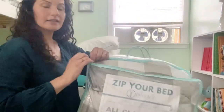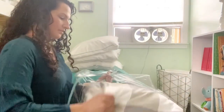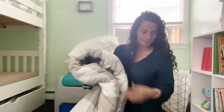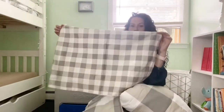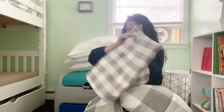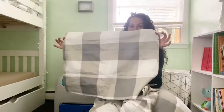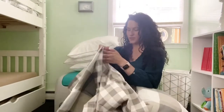Very nice and easy. And look at that, it just comes right out. So you get your Betty, which covers the mattress. You also get a pillowcase that matches, and then you get a sham. Isn't that adorable? So you get all three of those.